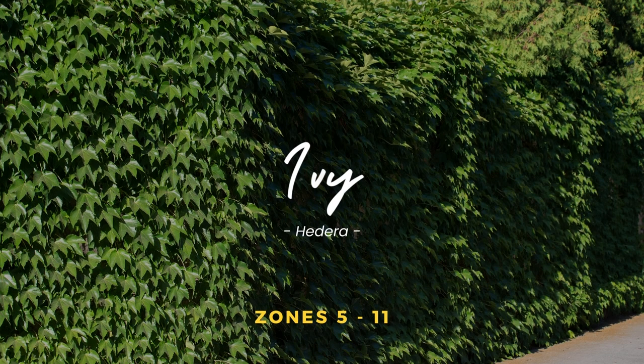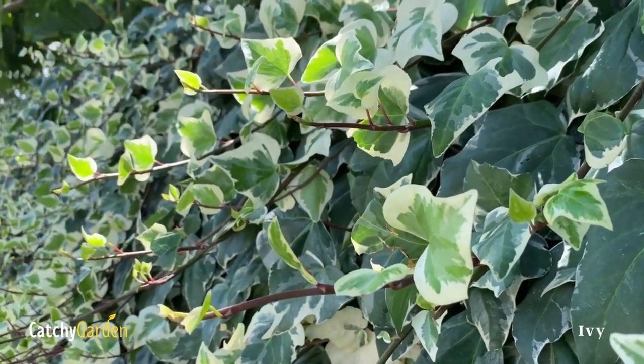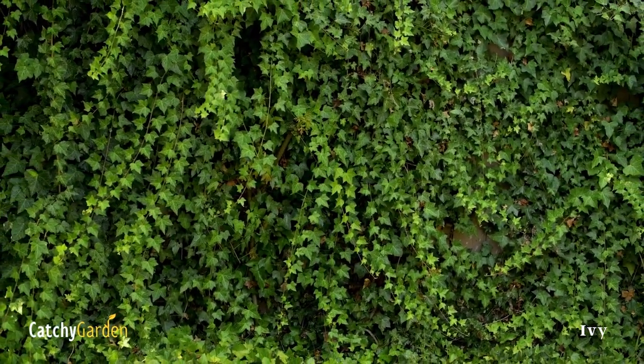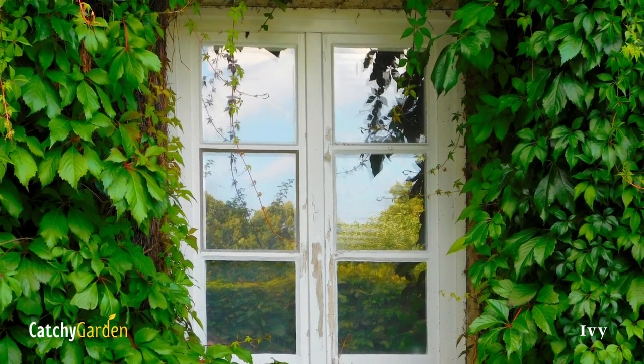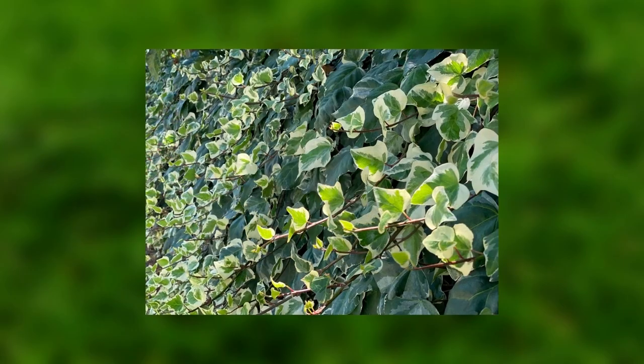1. Ivy. Ivy can be found almost anywhere. Because it has aerial roots, it can scale a fence without any help. It will form a wall of foliage, providing privacy, and it blooms in the spring and bears fruit in the winter, making it a great choice if you need a low-maintenance privacy fence.